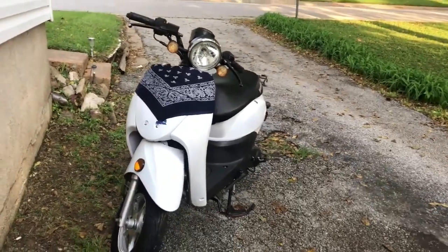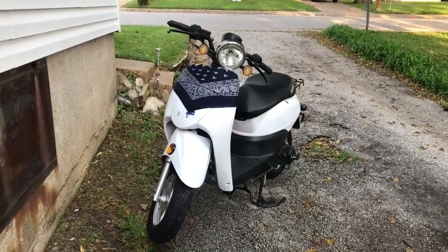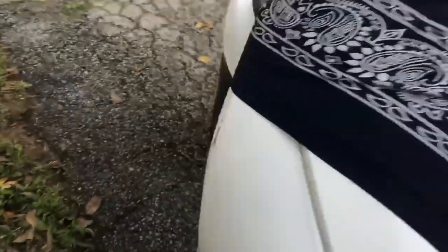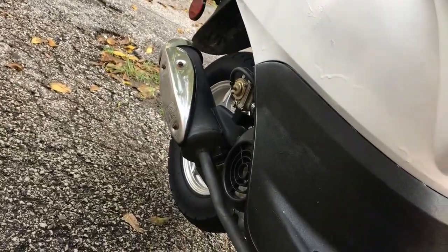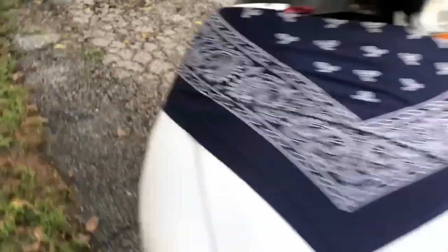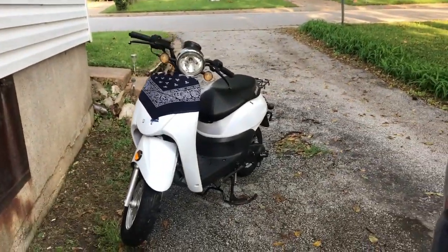The only thing I did to it engine-wise is a bore kit — put the 80cc piston and cylinder in. I kept all the other stock things. This exhaust came from the Tau Tau that I had before; I bought that performance exhaust and only put it on there because I already opened it up a little bit. So far I've only been able to get this thing to around 40, like 42ish.